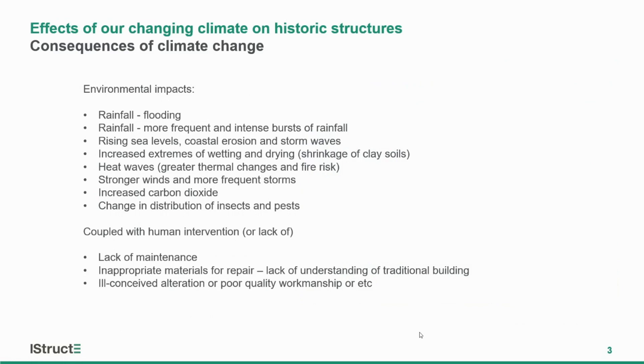Something we might not quite have on our radar yet but is something to be mindful of. We've noticed that these environmental impacts are not causing problems in isolation to historic structures. They tend to be coupled with human intervention or lack of human intervention, lack of maintenance — and in the last couple of years with Covid we've seen an increased occurrence of issues. It's coupled with inappropriate materials for repair, a lack of understanding of traditional building materials, inappropriate application of modern methods, and ill-conceived alterations or poor quality workmanship.